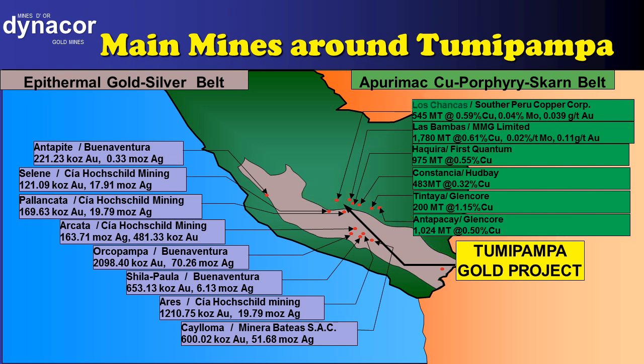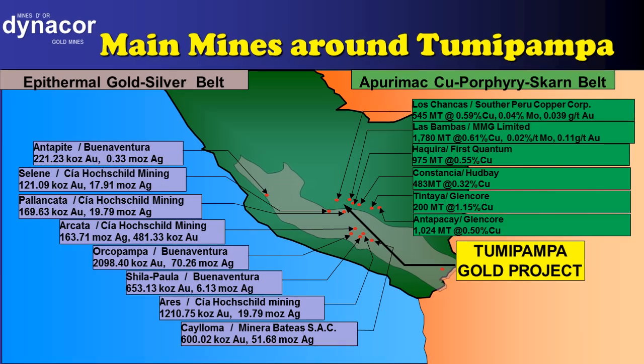Just to mention a few: Los Chancas, Las Bambas, Constancia, and Tintaya, operated by important international companies such as Southern Peru Copper Corporation, MMG Limited, Hudbay, and Glencore. In the gold-silver belt, there are important gold mines operated by Peruvian companies Buenaventura and Hochschild.